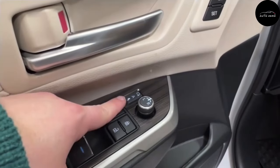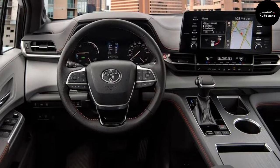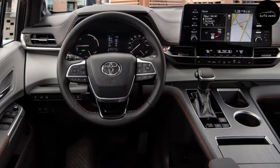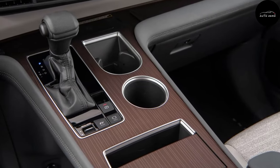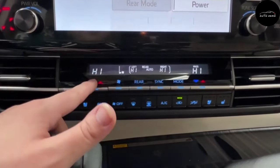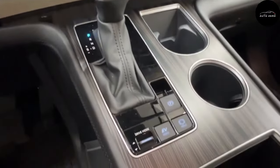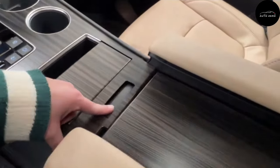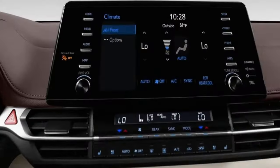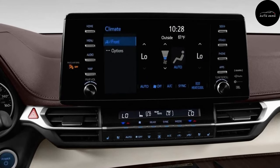Toyota took a bold approach with the Sienna's interior, equipping it with a large mid-console that spans from the dashboard to the center armrest, with a large storage cubby underneath. While some buyers might miss the open floor concept typical of most competitors, the center stack console design completes the commanding design theme of the exterior. The top-level Limited and Platinum models feature two-tone interior trim and dashboards in stitched leather-like material, while the Nightshade XSE model gets black-and-white faux leather seats with red contrast stitching.